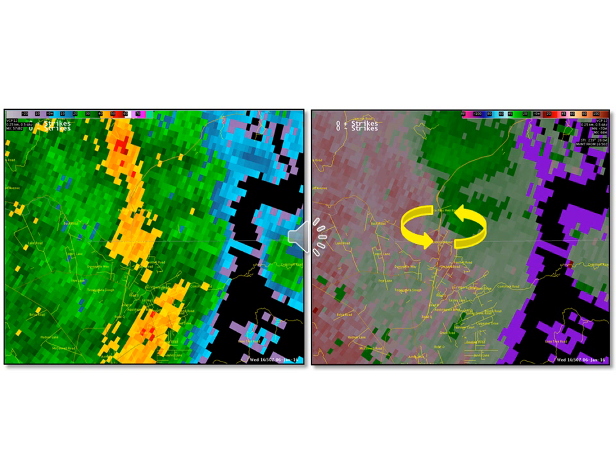These images show KMUX Doppler radar data from 8:50 a.m. Pacific Standard Time, January 6, 2016, the approximate time of the tornado. The left image shows base or lowest scan level reflectivity and the right image shows base level storm relative motion. In the latter, mesoscale cyclonic rotation can be seen just north of where the tornado touched down. But it is important to note that even the lowest elevation KMUX Doppler radar scans are centered more than 5,000 feet above ground level at this location.